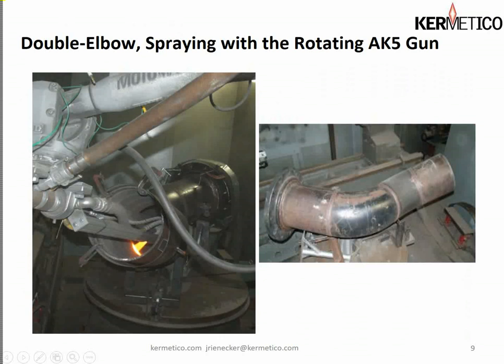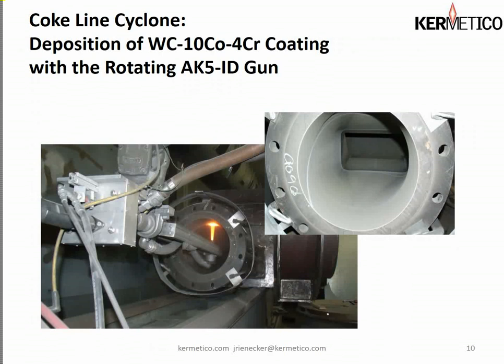We also use our rotating gun to spray parts that don't rotate very well. The best example is this double elbow where we have two 45-degree bends in different planes. The overall length of this part was almost six feet if you run it over the curves, and about five feet point to point in a straight line — clearly a tricky job. But with our rotating ID gun, the AK5, we were able to apply a very nice tungsten carbide cobalt chrome coating everywhere and put this in service for coke or refinery catalyst.